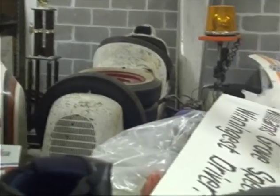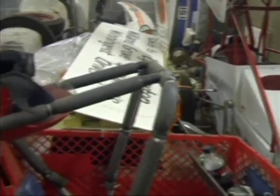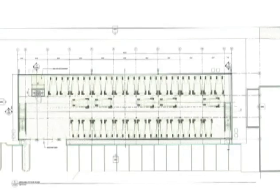Expand the Dream is the National Sprint Car Hall of Fame and Museum's campaign that will not only provide a new climate-controlled building for sprint car racing's archives and ensure that they are properly preserved for many generations to come, but the new building will also provide the museum with a staging area on the ground floor, which will provide a much-needed space for new exhibits to be rotated throughout the museum.